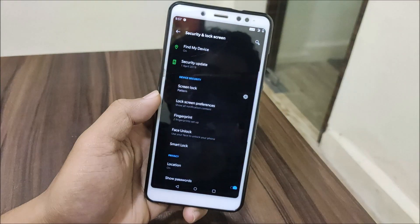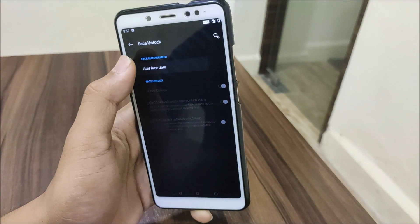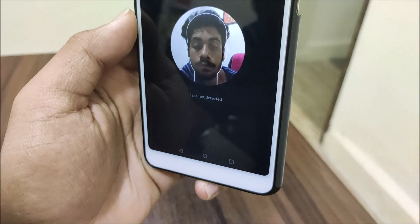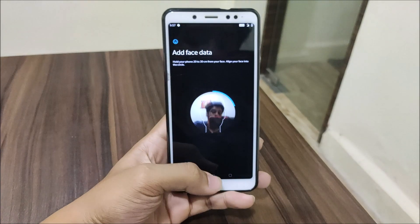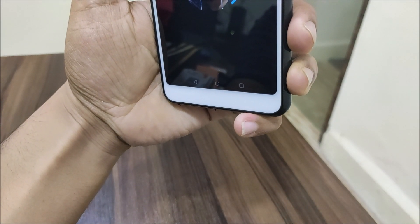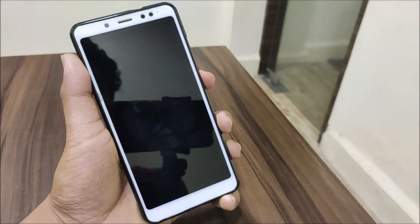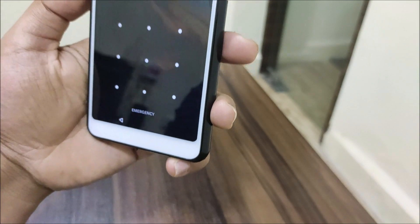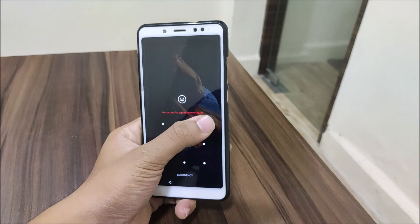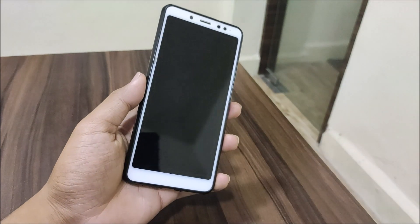Face unlock didn't seem available at first. In previous ports the OnePlus face unlock didn't work either. I tried adding a face — there's no Google face unlock option visible. The face detection was only halfway completing and not finishing enrollment. After a couple of attempts face unlock is still not working, so you may need to use Magisk to enable it. I'll remove the face data for now to avoid any problems.